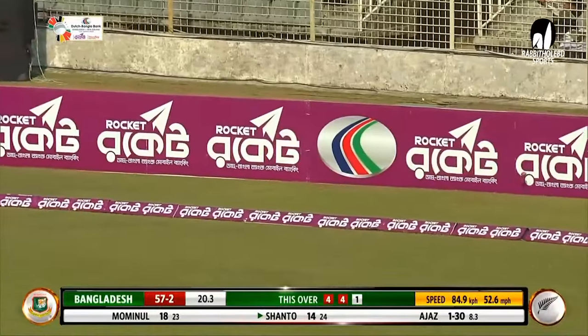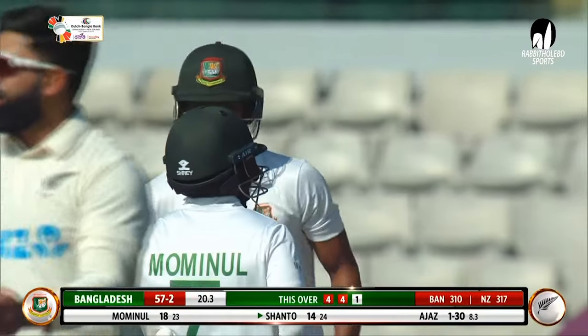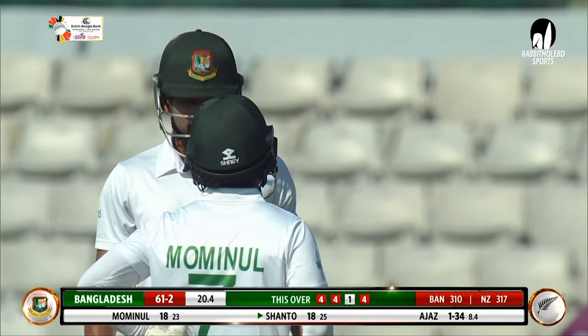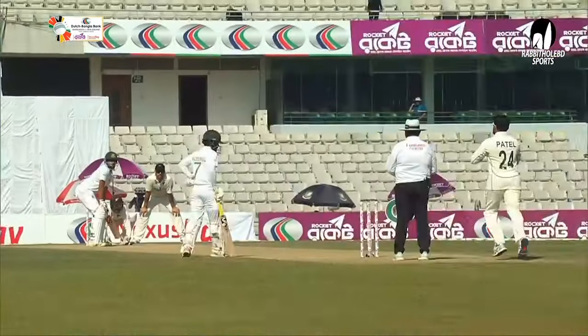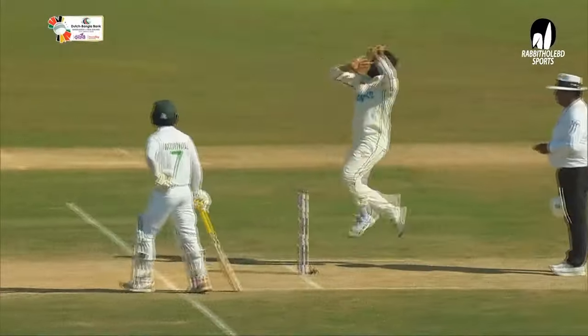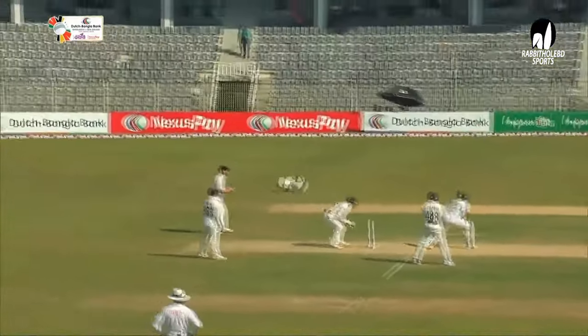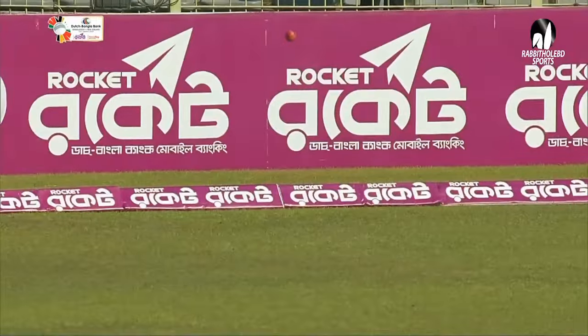I thought he was going to be satisfied with how the over's gone, but Shanto's not. Out comes the reverse sweep — another boundary. This is a lovely over for Bangladesh. This is another very good reverse. He was in control, and then he just parts the field. Lovely touch from Nazmul Shanto.